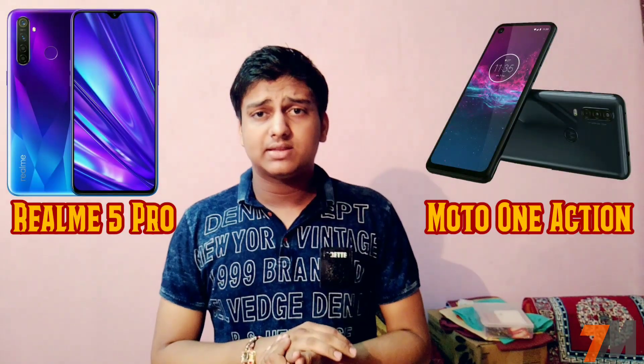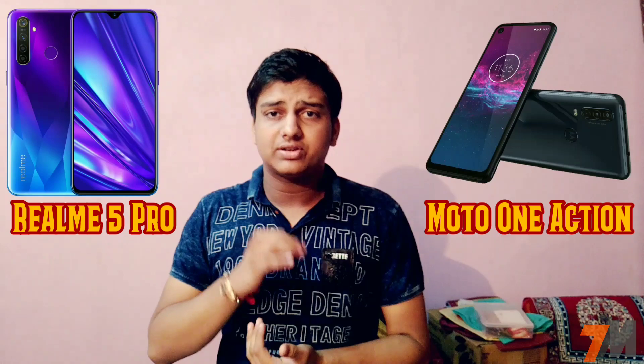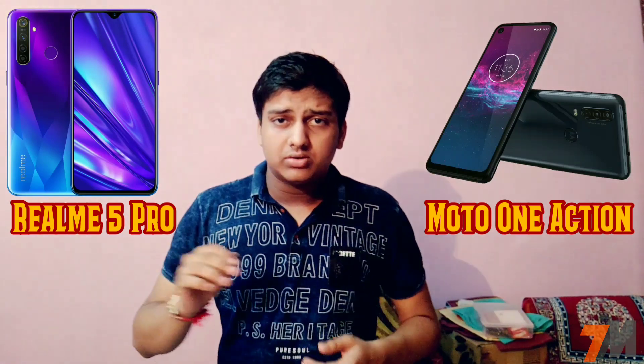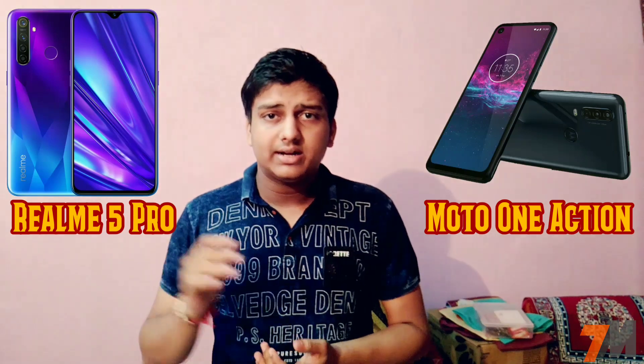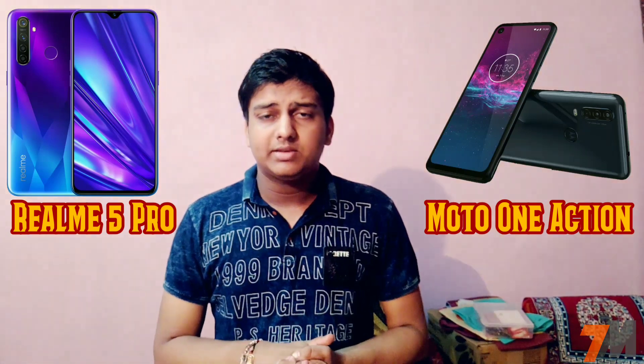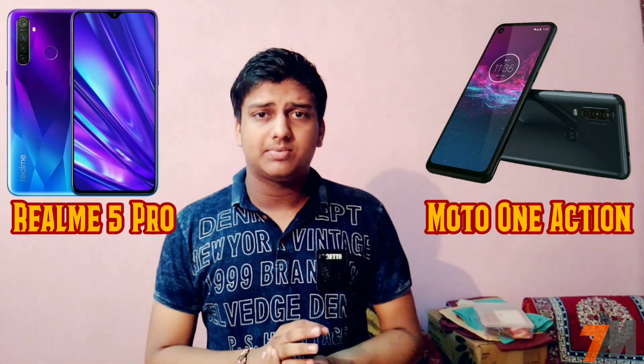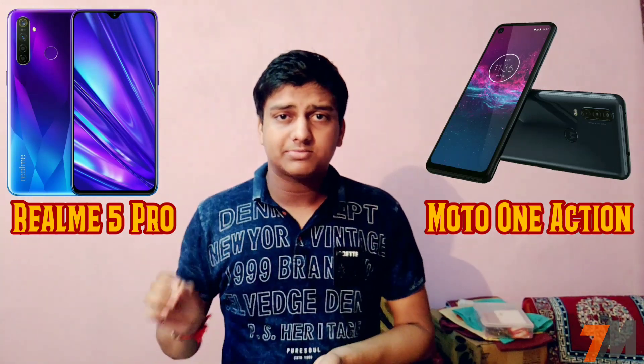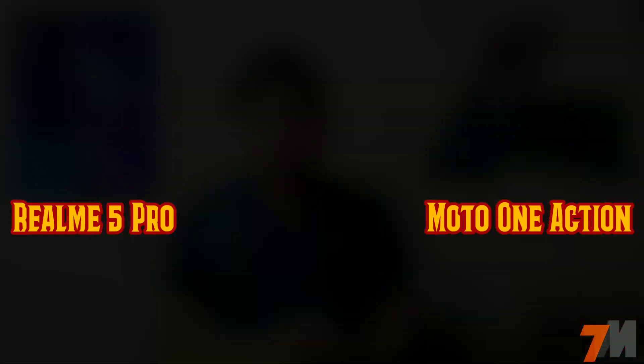Let's start this video with the screen size. Motorola 1 Action comes with a 6.3-inch, 19x9, Full HD+ Punch Hole Design display. On the other end, Realme 5 Pro comes with the same 6.3-inch, 19x9, Full HD+ Water Drop Notch display, and for protection there is Gorilla Glass 3 Plus on top.